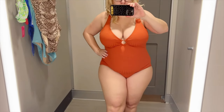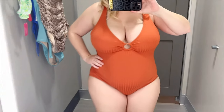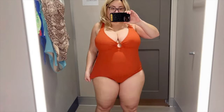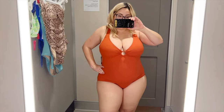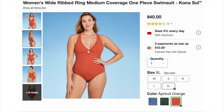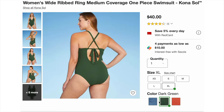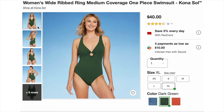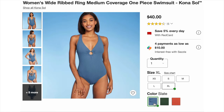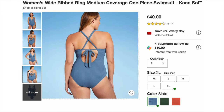The first swimsuit I tried on is this super cute one from Kona Soul. I've actually been buying Target bathing suits for a while and this brand is awesome. This one comes in slate blue, a green, and this orange apricot color. It's super pretty and flattering. I'm absolutely in love with it. I love that it has a keyhole front area that gives it a fun detail.